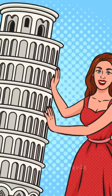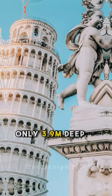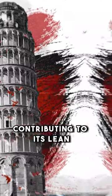Additionally, the tower was built with a height of 55.86 meters, with the base being only 3.9 meters deep. This means that the center of gravity of the tower is off-center, contributing to its lean.